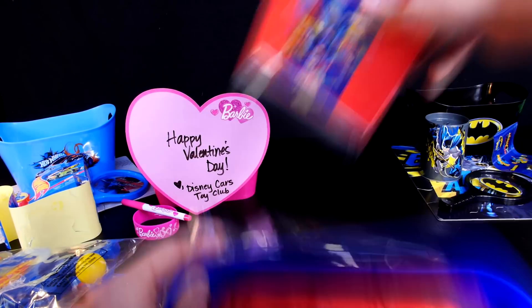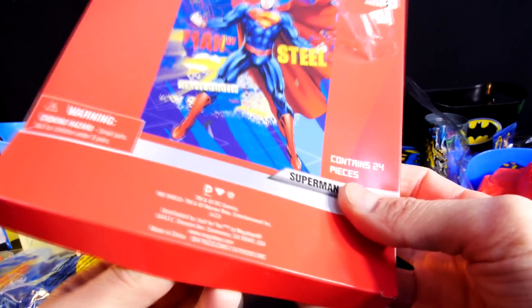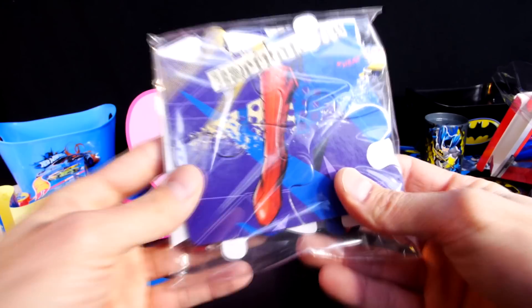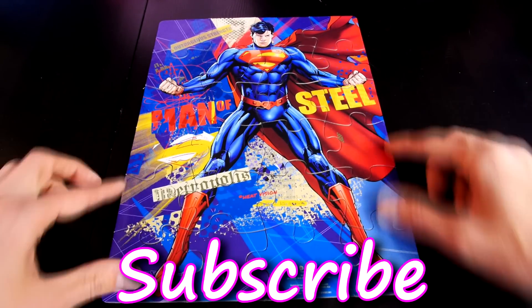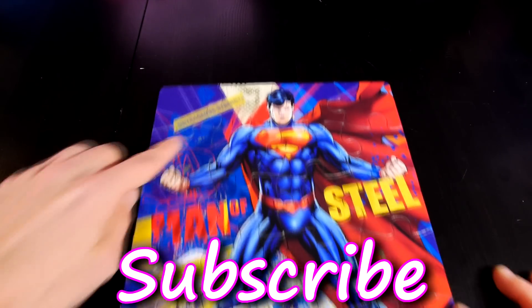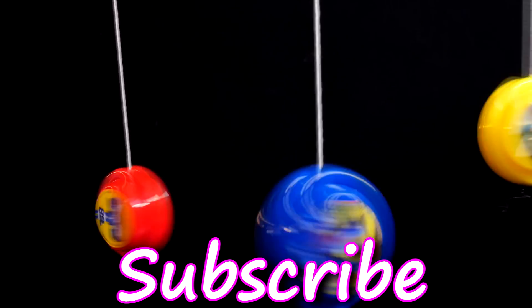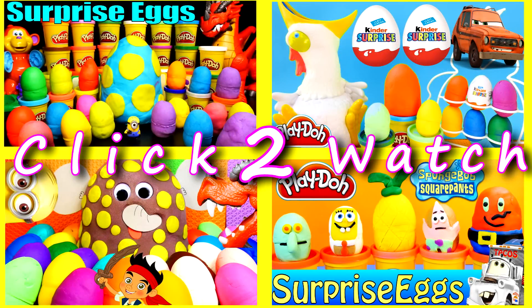Our last piece is going to be another puzzle. I like this one too — this one and the Batman one are cool, the Hot Wheels one not so much. Here's your 24-piece Superman puzzle — it's pretty cool, it's got him flexing in there. Outrageous strength! For more Disney Cars, Play-Doh, and surprise toy fun, check out our channel. Don't forget to like and subscribe. Thanks for watching!